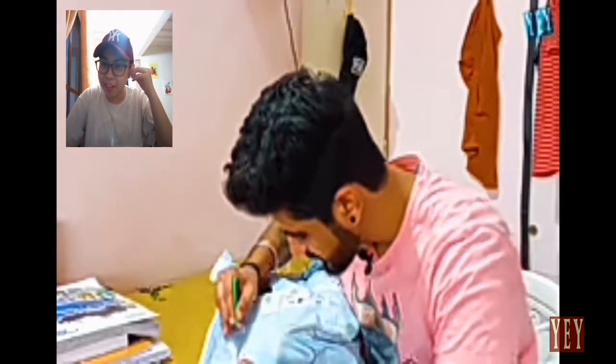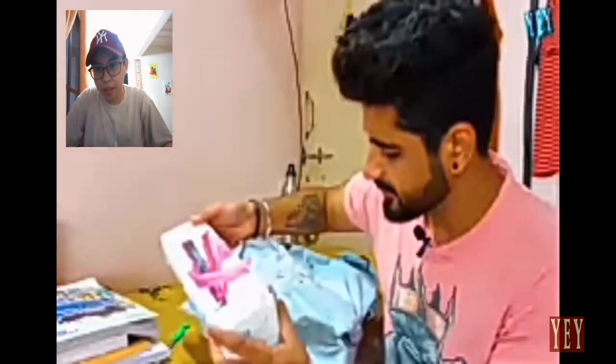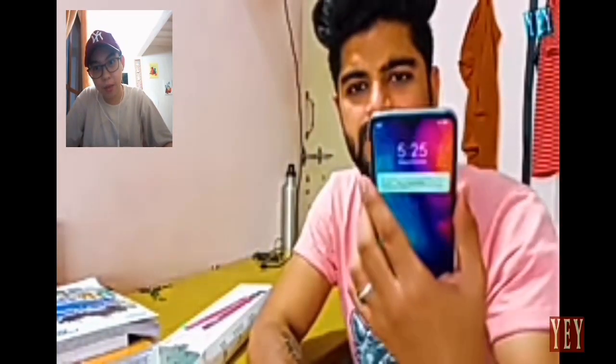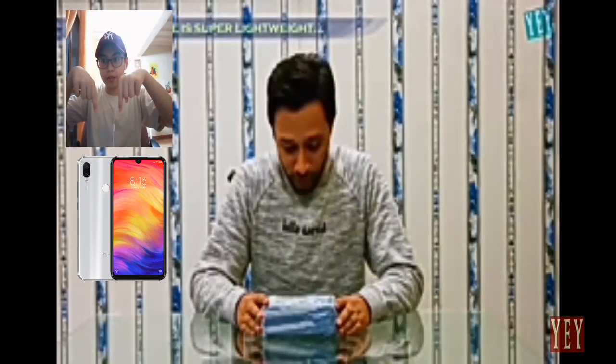He quickly opens the box and — wait — there's a hair straightener inside! But then there's also a phone in there. Oh, of course that's not an iPhone. It turns out to be a Redmi phone. That's a Redmi — no words, no words.